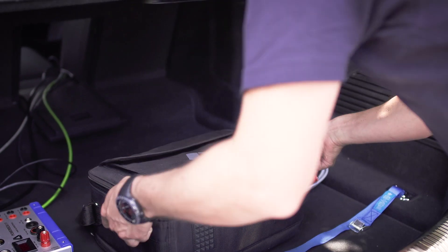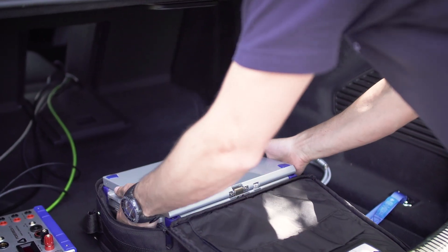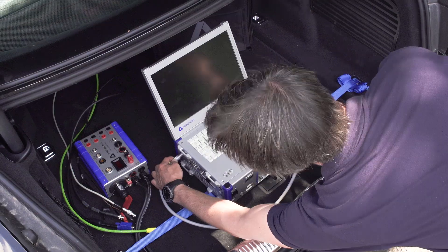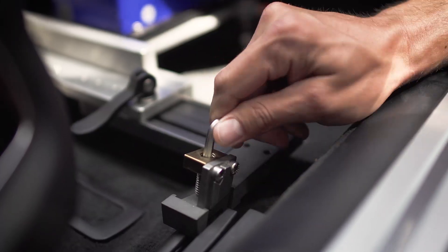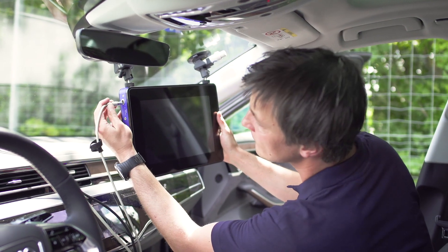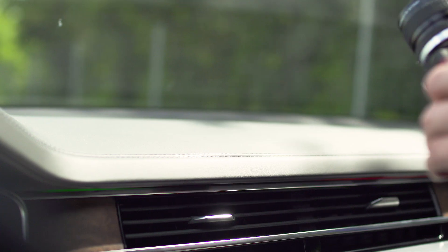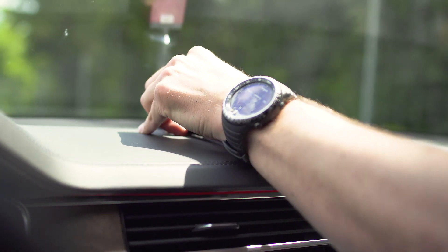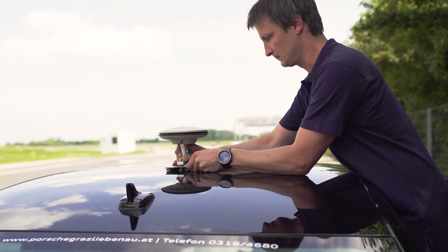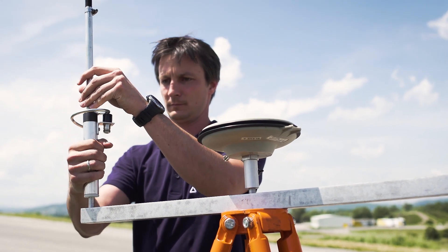The portable and rugged design of data acquisition systems are ideal for in-vehicle and real-drive testing. Our systems are modular and can be easily adapted with different sensors for need-based solutions.